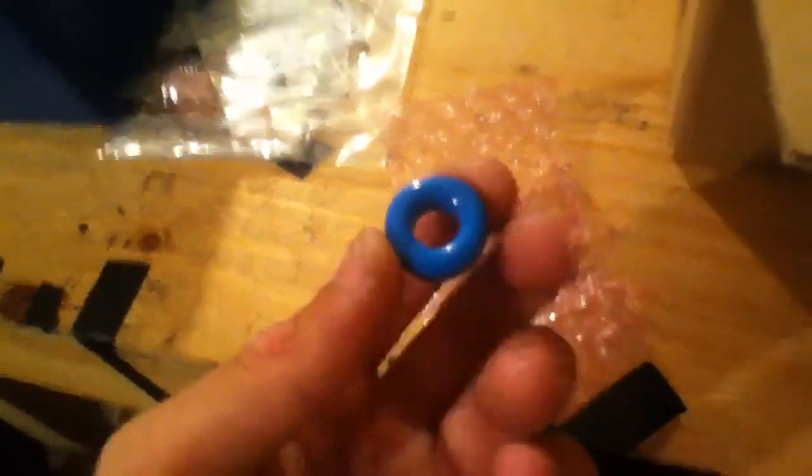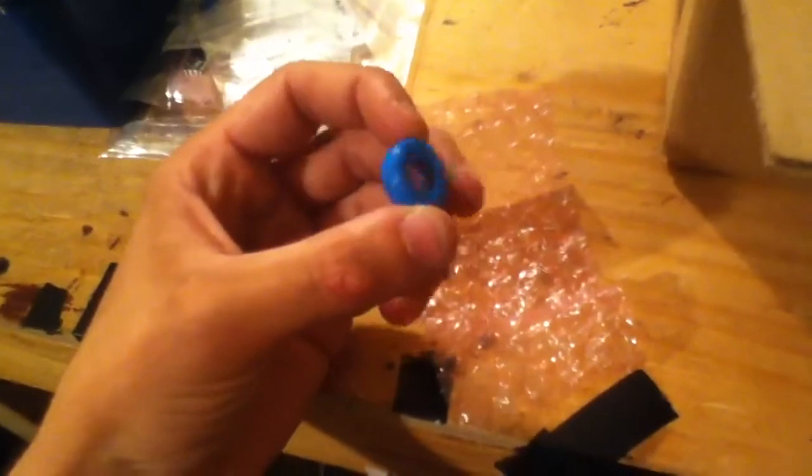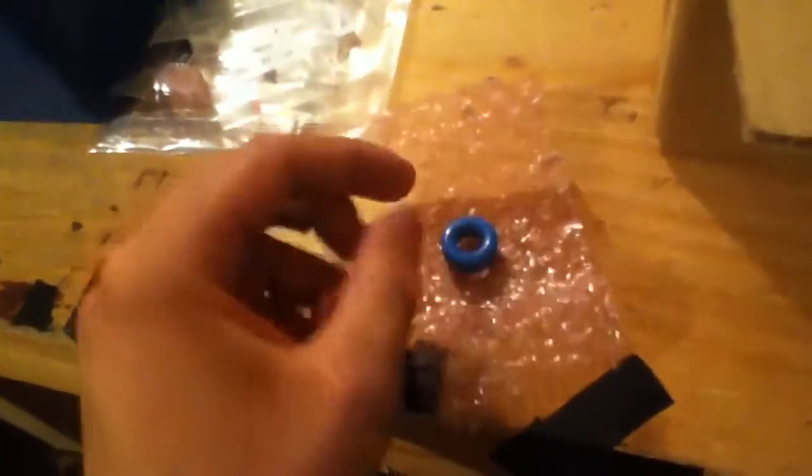From DigiKey, what we have is a 20-millimeter ferrite toroid. This has an AL of about 9,000-something. It's T38 material.